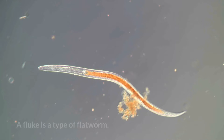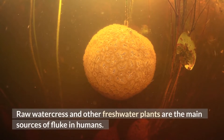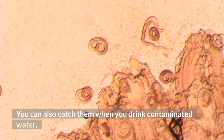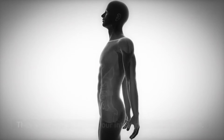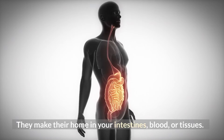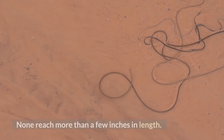A fluke is a type of flatworm. People are less likely than animals to get a fluke. Raw watercress and other freshwater plants are the main sources of fluke in humans. You can also catch them when you drink contaminated water. They make their home in your intestines, blood, or tissues. There are many varieties of flukes, and none reach more than a few inches in length.